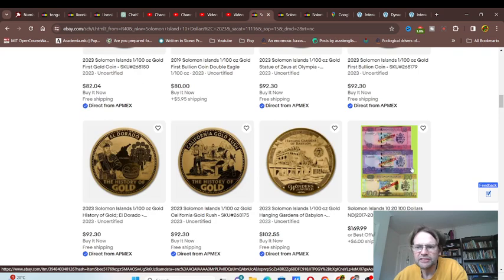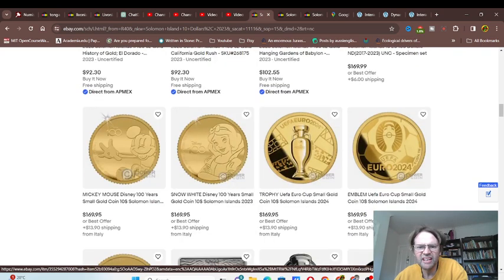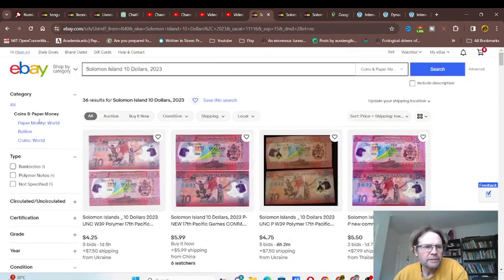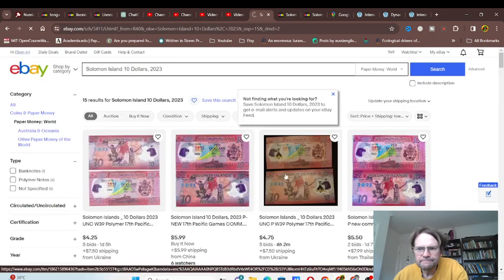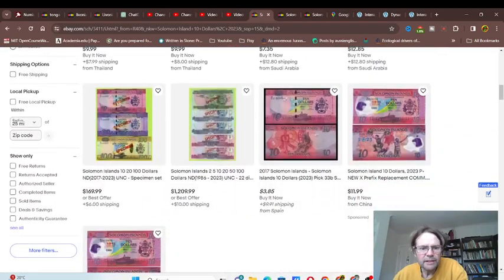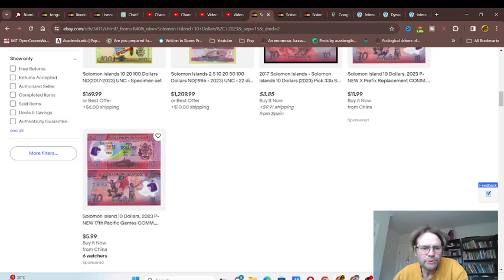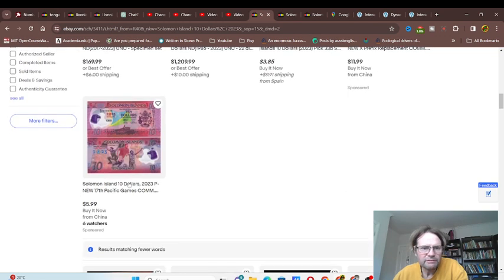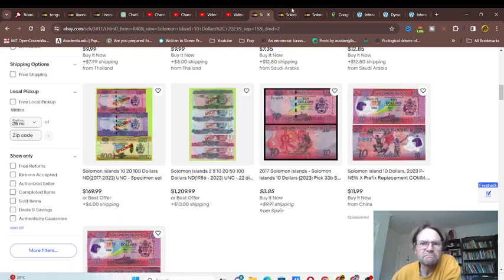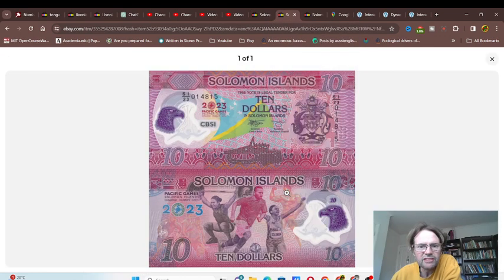There are also the ones issued for circulation and specimen notes. Some listings don't have postage included. That basically sums up that banknote — it's actually quite nice and I reckon you should get it for your collection if you're into modern banknotes. Thank you and goodbye.